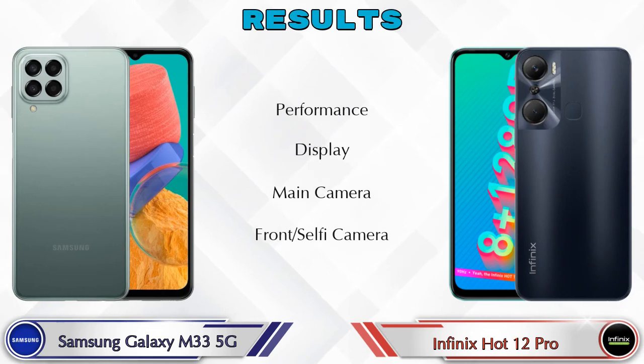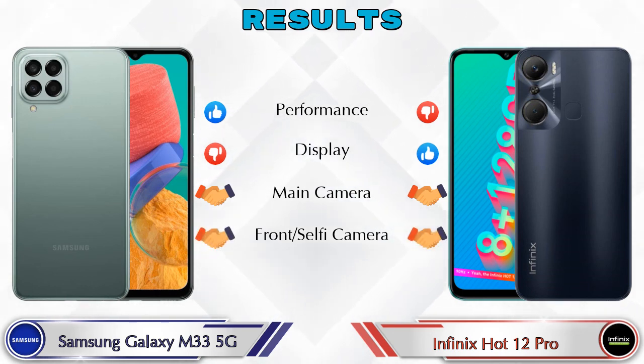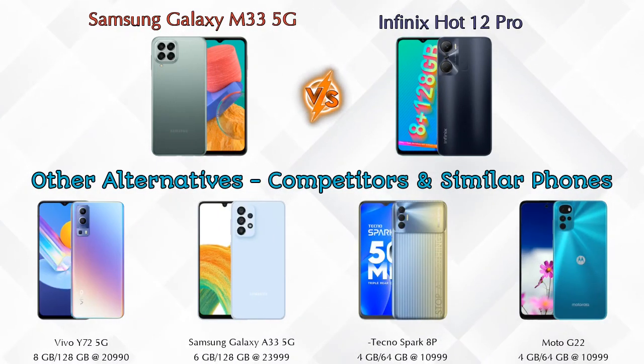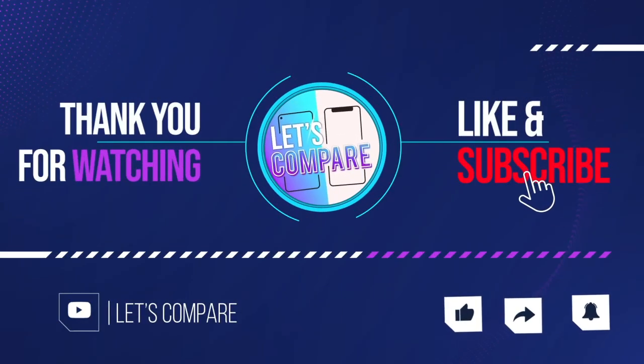In the final results, in performance the Galaxy M33 5G is ahead, in display the Hot 12 Pro is ahead, and in the main camera both phones are the same, as are the front selfie cameras. Other competitors at the same price include the Vivo Y72 5G, Samsung Galaxy A33 5G, Tecno Spark 8 Pro, and Moto G22 4G. Details about all competitor phones are available in the description. If you like our video, please like and subscribe. Thanks for watching.